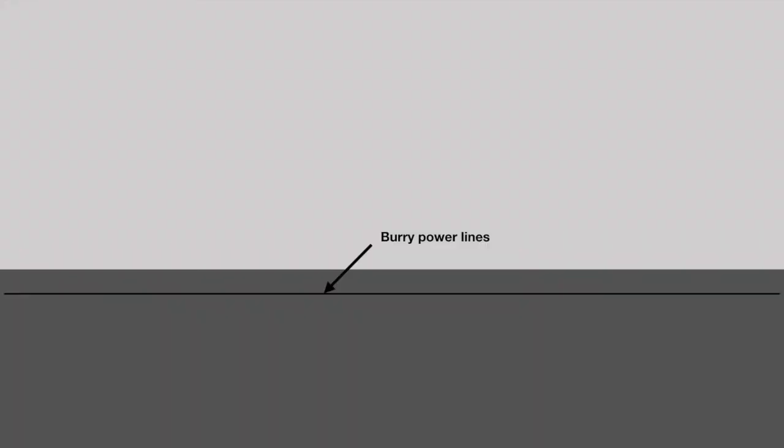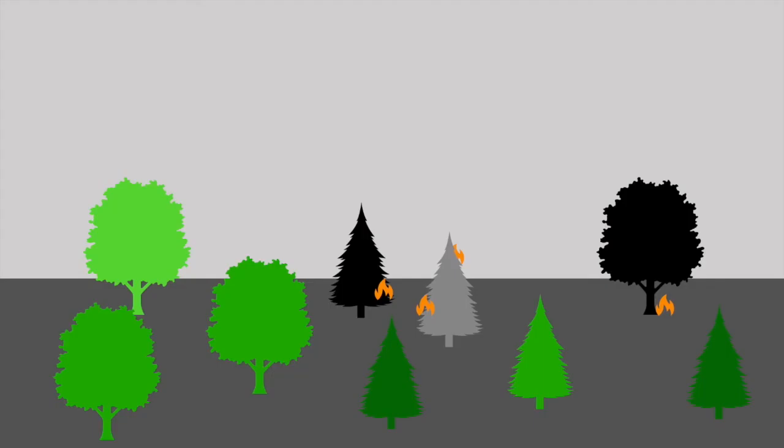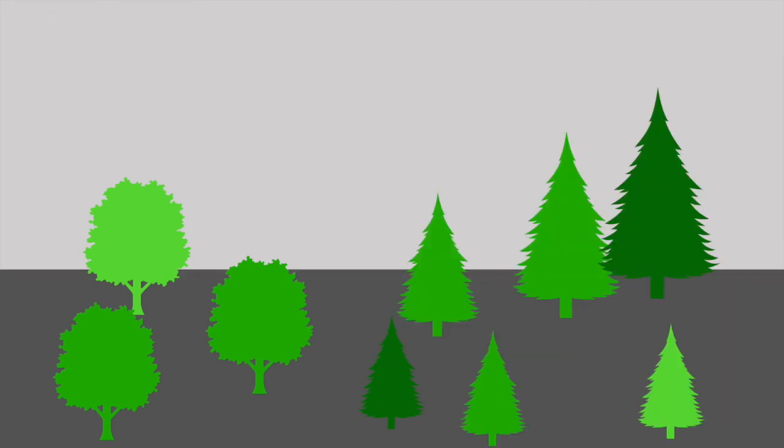To prevent wildfires, we need to bury power lines, build fire breaks in communities, and do more controlled burns. Closing forests to people is another option — forest bans are not popular, but they can help save a lot of trouble in the future.